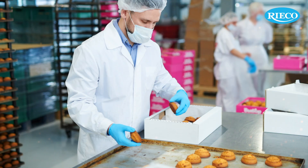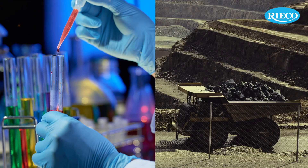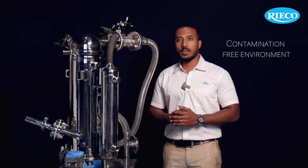Handling solids in the food, pharmaceutical, chemical and minerals industries is an essential process step. Poutrans finds its application in handling bulk solids in a contamination-free environment.